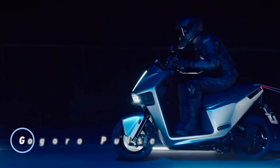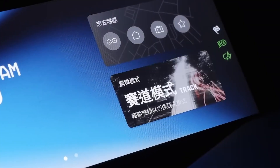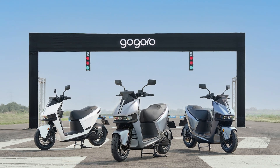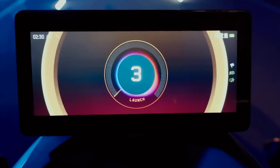The Gagoro Pulse reimagines electric scooters, blending futuristic technology with superior performance to create a thrilling ride. Engineered as a hyper-electric scooter, it pushes the boundaries of speed and efficiency. The innovative hyperdrive system, featuring advanced cooling mechanisms, powers the Pulse from 0 to 50 km/h in just 3.05 seconds, offering a swift and energy-efficient commute.